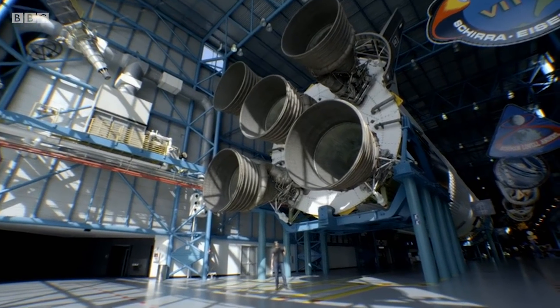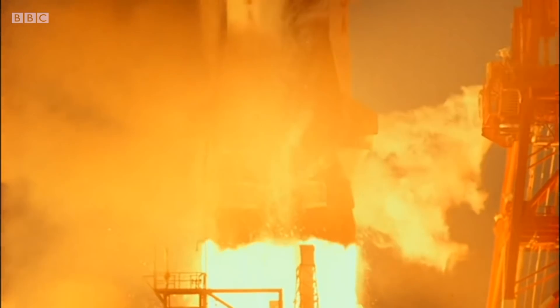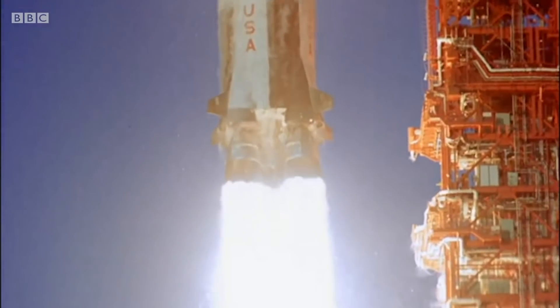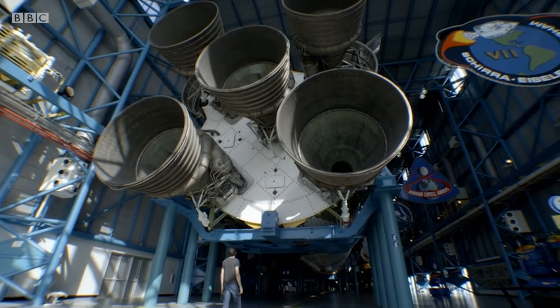In those two and a half minutes when this spacecraft was lifting off, the power generated was more than the peak electrical power generation capacity of the United Kingdom. And it's one of my favorite shots I've ever been involved in, because it was so, so difficult.